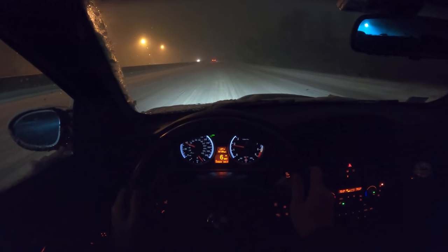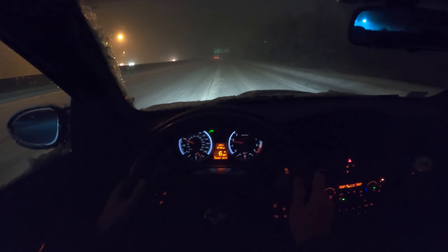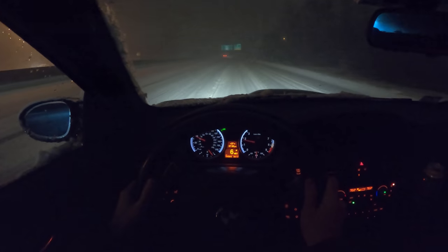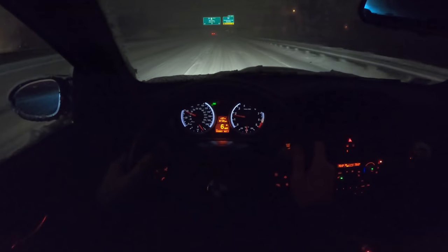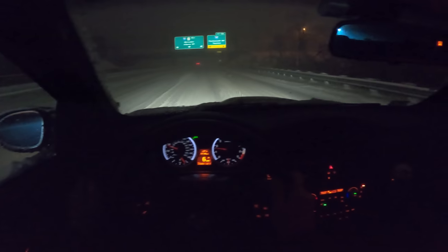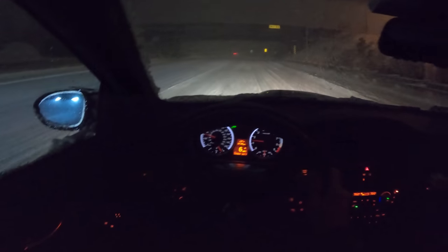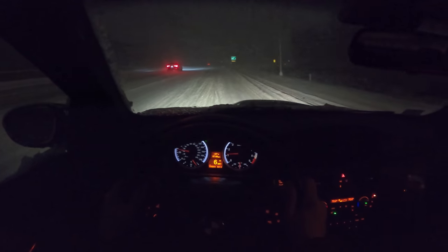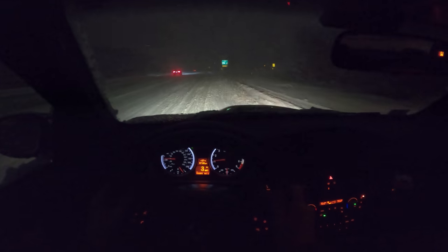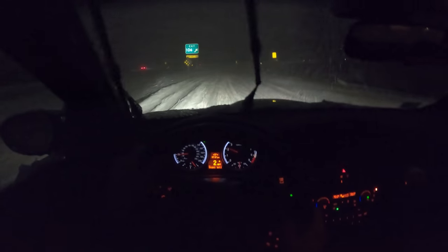I'm approaching my exit — I know this because I know where I am, not because I can see anything. This is going to be interesting. We've got an uphill off-ramp, and there is a bridge, so we've got to be aware of a frozen road there. Let's jump off here. We'll wish our Audi friend the best — good luck, I hope you survive. This is deep.